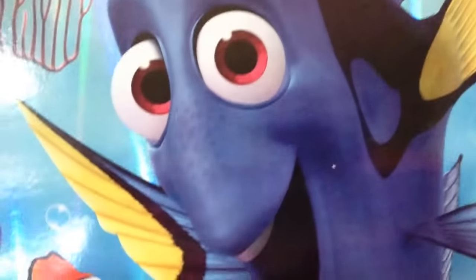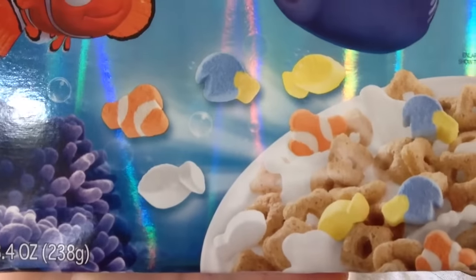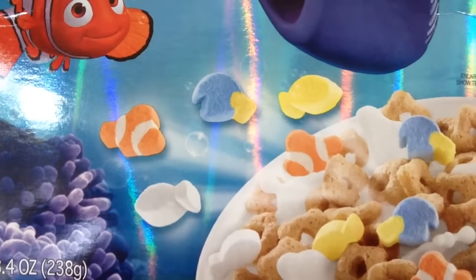Finding Nemo cereal had a few different boxes, including one with Crush the Turtle on the front and another with Bruce the Shark. Now this Finding Dory cereal is essentially the same stuff. On the box, they just changed the star pieces into little squares with a hole in the center. It's actually pretty lazy on Kellogg's part, but we'll get to that later. Let's open up this box and take a look.